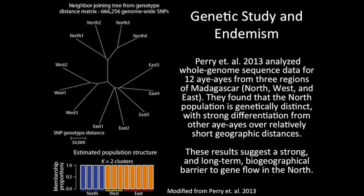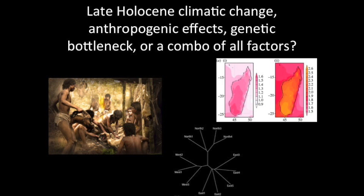In a follow-up paper in 2013, Perry et al. analyzed the genome of 12 Aye-Aye individuals from the north, west, and east. They found that the northern Aye-Ayes are strongly differentiated from all other Aye-Ayes, suggesting long-term biogeographic isolation resulting in a genetic bottleneck. The question becomes: was this isolation caused by Holocene climatic change, anthropogenic effects, the genetic bottleneck resulting from 50-plus million years on an island with limited gene flow, or a combination of all of these factors?